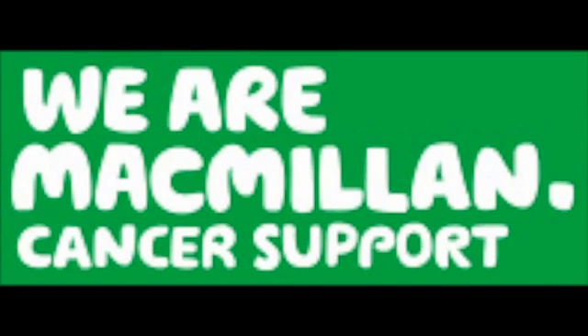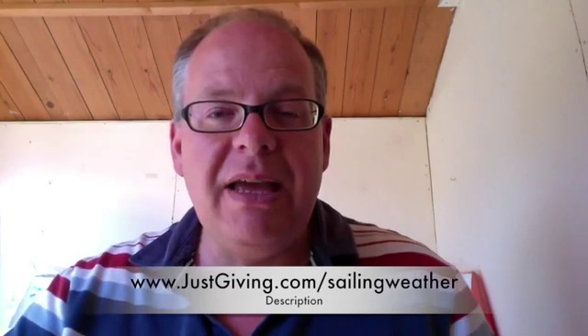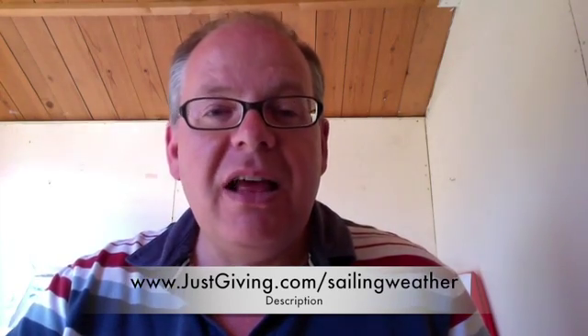Just a reminder that we're raising funds for Macmillan Cancer Relief this month. You know that WeatherWeb is completely free of charge, so what I'm asking you to do is to donate any subscription fees you might pay for WeatherWeb to Macmillan. If you've done so already, thank you so much. We're well on our way towards our second target of £1,500. If you've not given yet, please do so now. The address is on the bottom of the screen — justgiving.com/sailingweather.